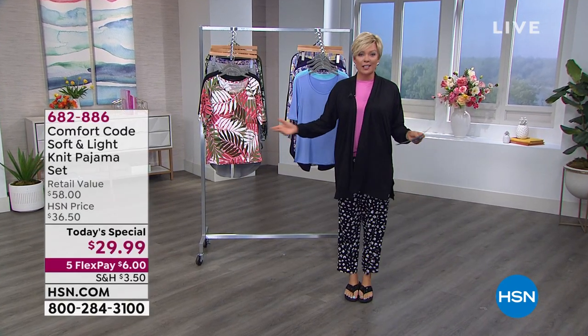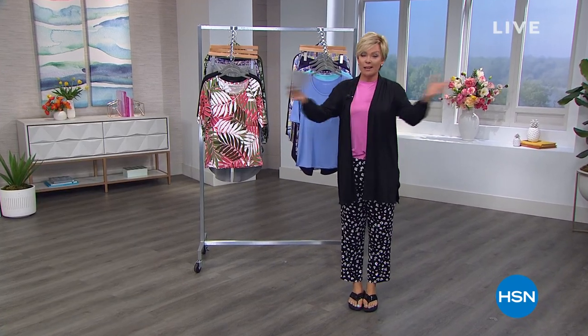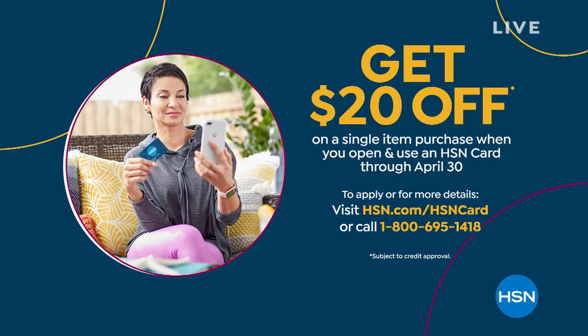If you want to be a VIP shopper with us, you should get our HSN card — it'll happen instantly and you can take $20 off your first purchase when you get approved. That could be tonight — you could put that towards our Today Special and get a new pair of PJs for $10. Go to hsn.com or call 1-800-695-1418.